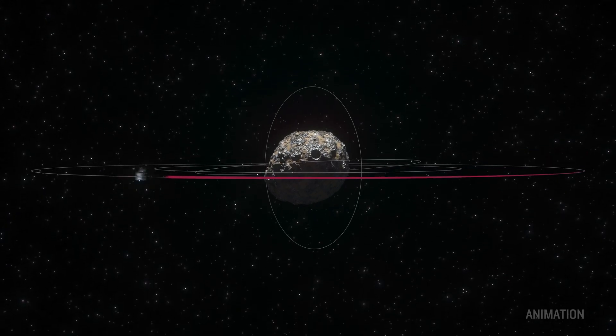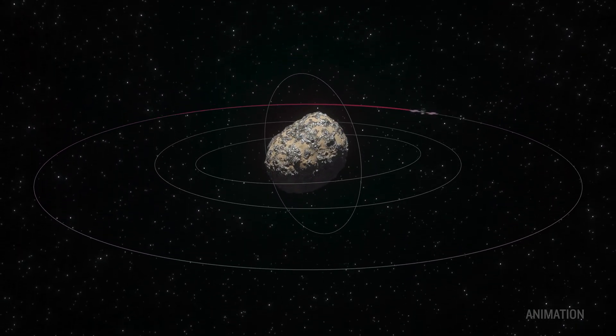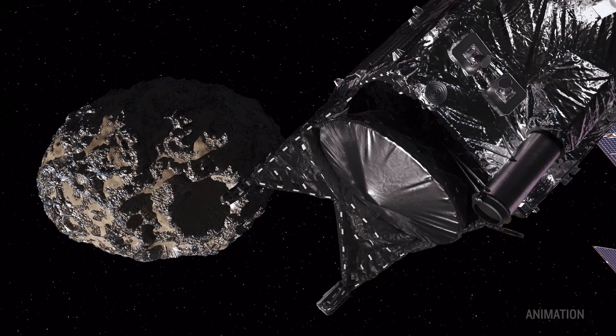When we get to Psyche, we'll go into orbit. The imager will primarily work during orbits A and B to get the images, to characterize the surface features, to make the topographic map, and to get the color images, which will hint at the composition. The standard plan is that we're pointed straight down and snapping pictures as the asteroid rotates underneath us.